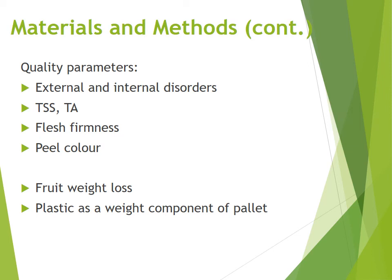We will look at different quality parameters: assess the amount of external and internal disorders, determine the TSS, grading index, fresh firmness, as well as peel colour, determine what the fruit weight loss was over the storage period, as well as calculate the amount of plastic as a weight component of the pallet.